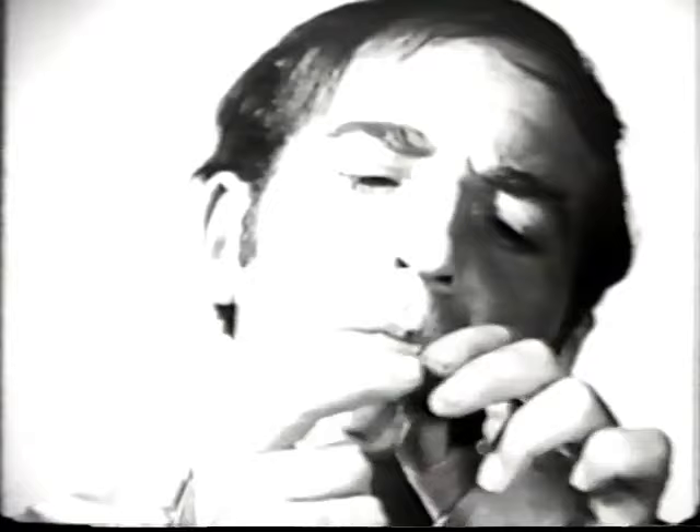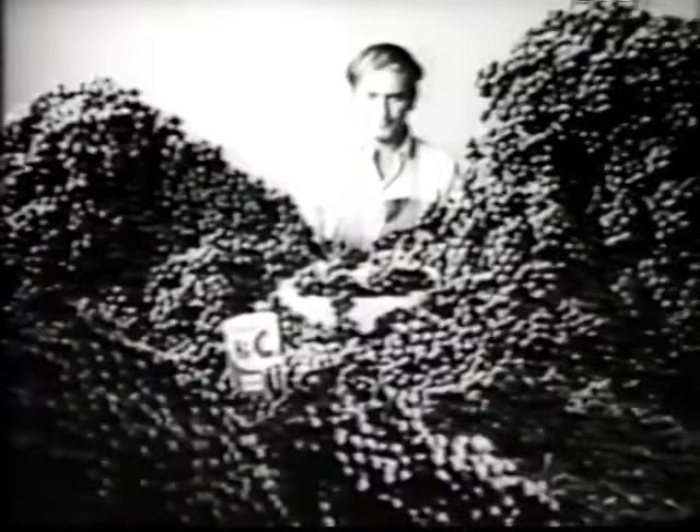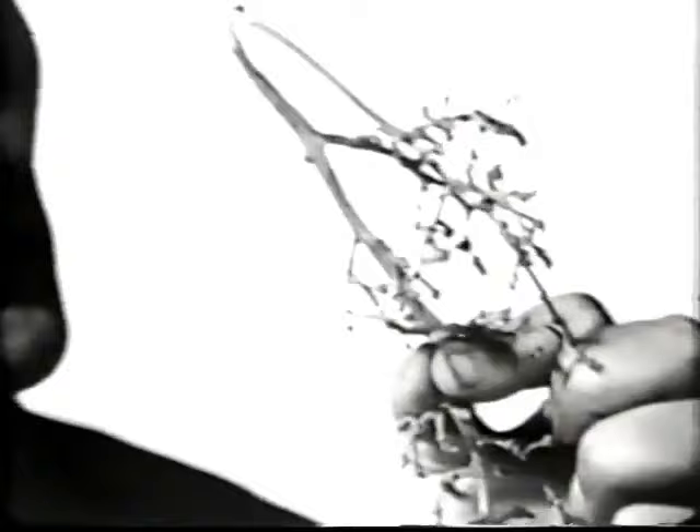And while he was getting all these grapes, he'd also be getting all the vitamin C in Hi-C. Don't miss out on all the fruits you get in Hi-C — Hi-C, for kids who can't get too much of a good thing.